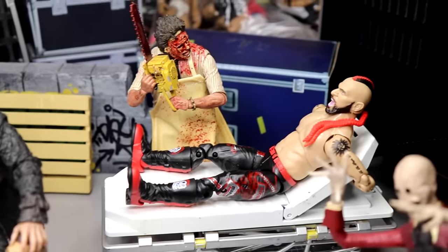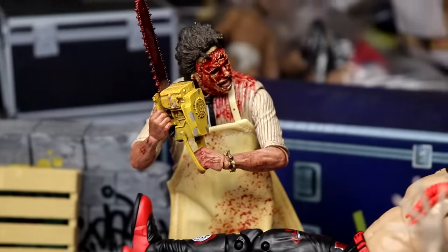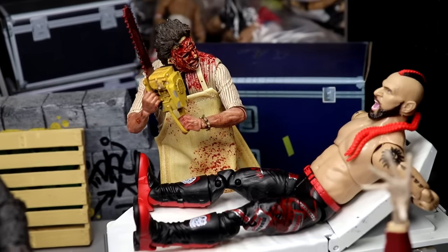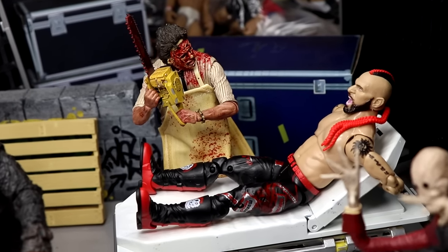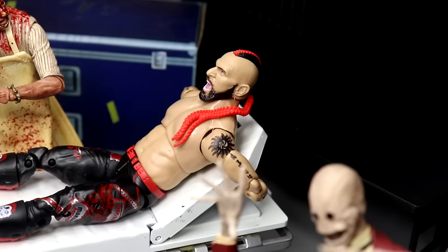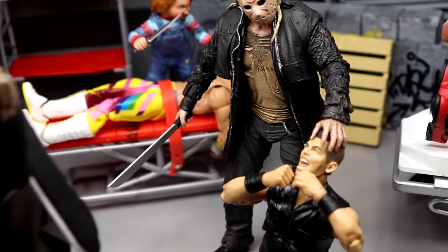Coming back here, we do have Lance Archer strapped to a stretcher and Leatherface is about to go to town with a chainsaw — didn't turn it on just yet. Maybe Lance Archer's time will come, but for now he is safe. Any moment now he will not be safe — he is strapped down to the hospital bed, and he's not too happy about it. I think everybody in this setup is yelling.